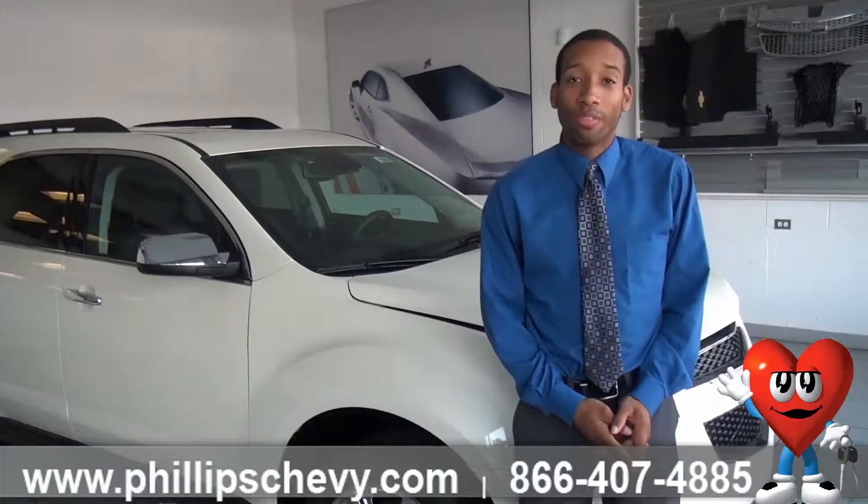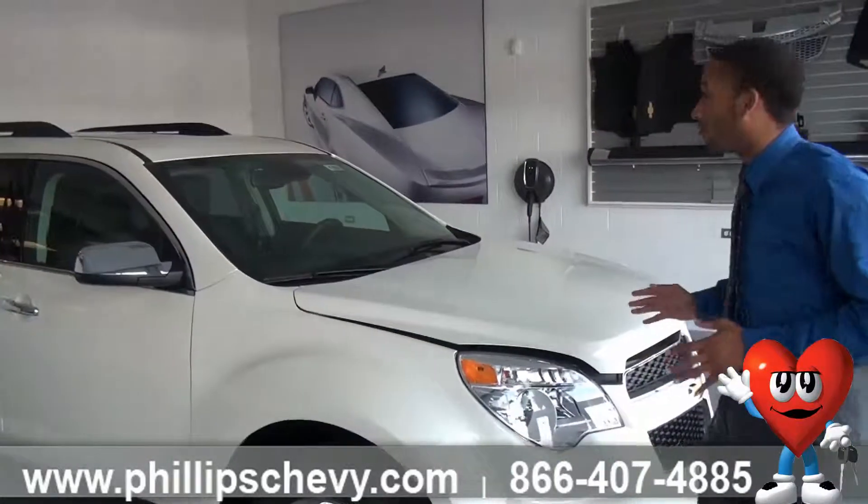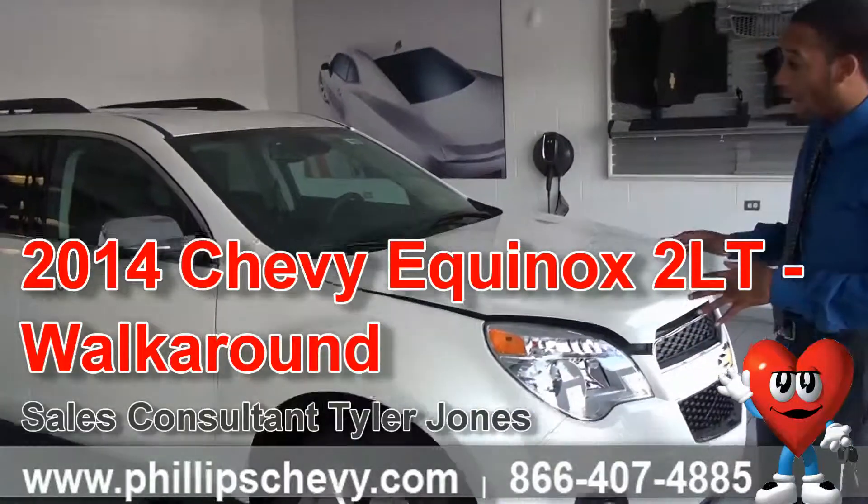Hello, my name is Tyler Jones and I work for Phillips Chevrolet. Today I'm going to be talking to you about this beautiful 2LT Equinox.